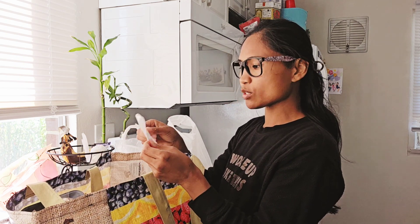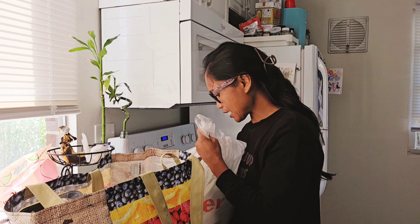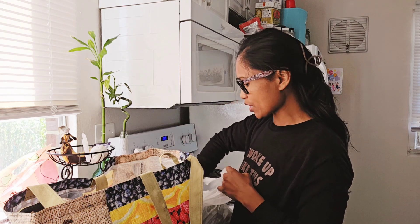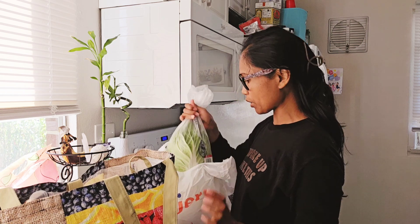The one from Aldi's was $14.91. The one from Meyers was $8.71. But I only got literally two things, and it was all mainly produce — so it was fresh veggies.